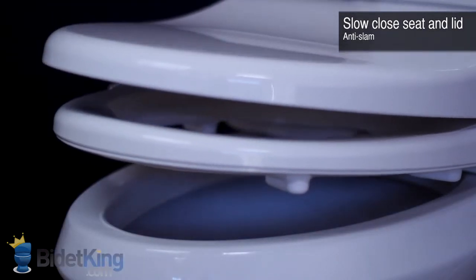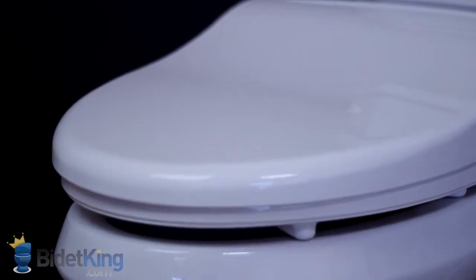Simply push the seat or lid forward from its resting position and it will then slowly close on its own, preventing slams and reducing stress. Infinity bidet seats feature dual nozzles for the front and rear wash functions.